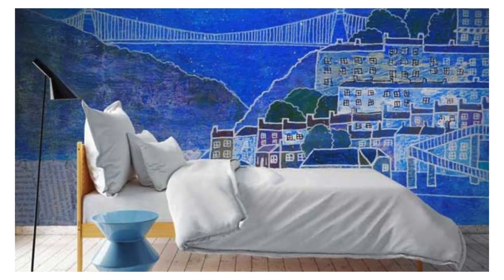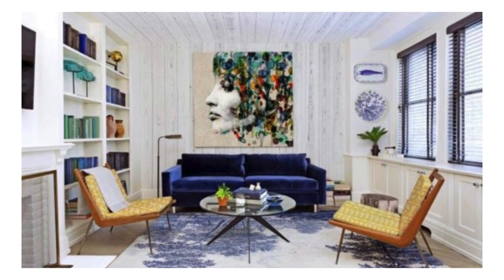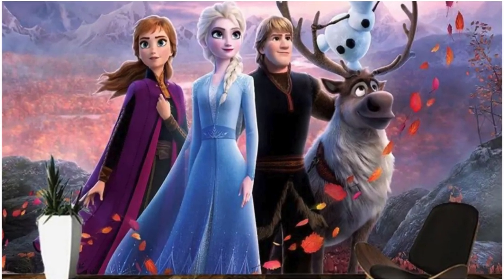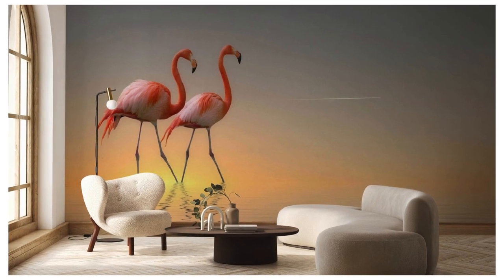Crafted with meticulous attention to detail, our wallpapers blend innovative patterns, vibrant hues, and timeless elegance to create a bespoke ambience that resonates with your unique style. Whether you seek the tranquility of nature-inspired motifs, the allure of geometric precision, or the warmth of vintage charm, our diverse range of designs caters to every taste.